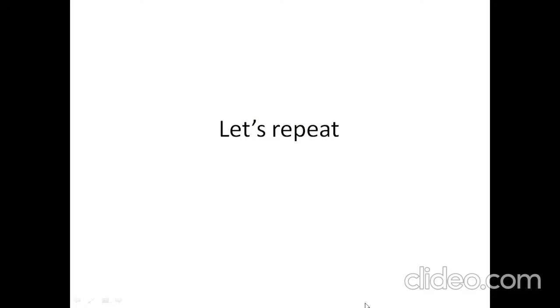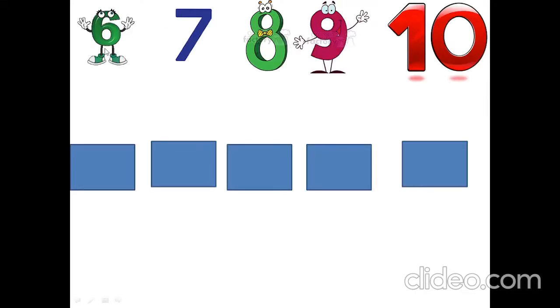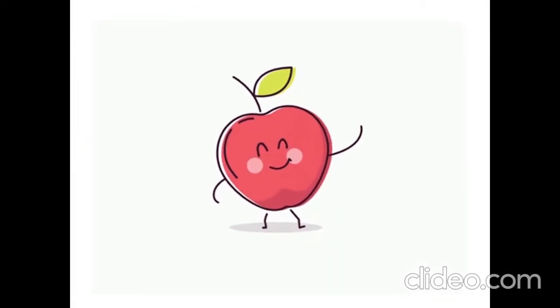Let's repeat. What is it? Six. What is it? Seven. What is it? Eight. What is it? Nine, nine. What is it? Ten. See you soon. Goodbye.